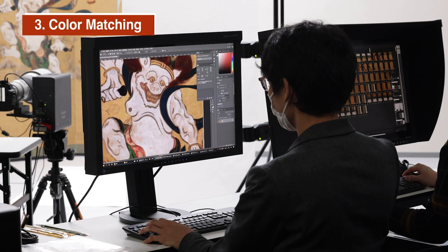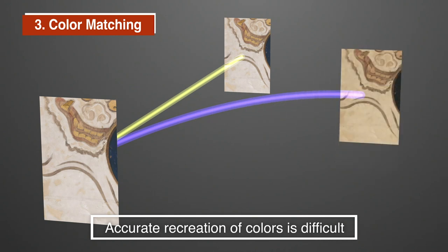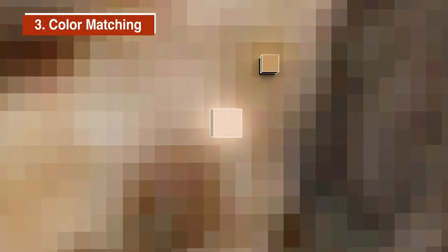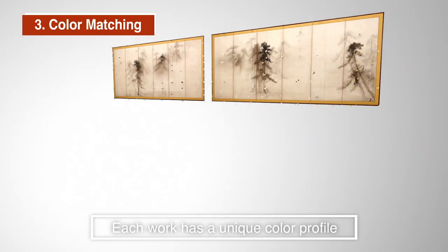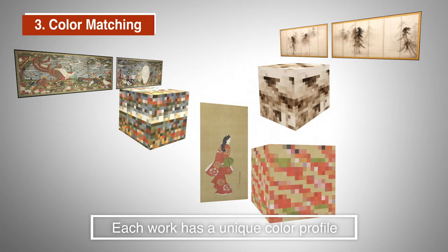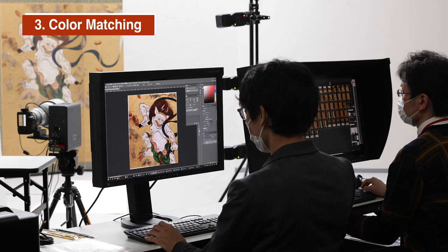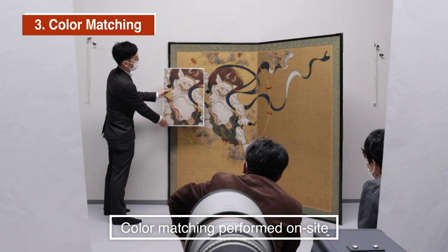Subtle tonal variations may be difficult to reproduce when captured image data is printed out as is. For each original work, the Tsuzuri project extracts information necessary to create a precise, unique color profile. This unique color matching technology accurately recreates the colors of the original work. Colors can be compared with the original on the spot, within the shooting environment.